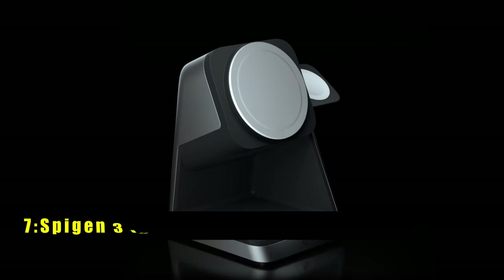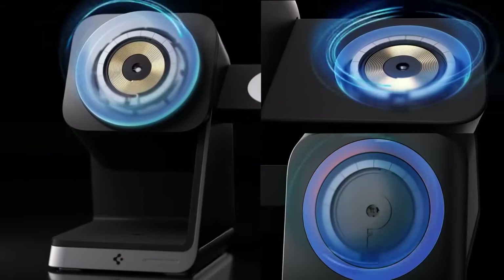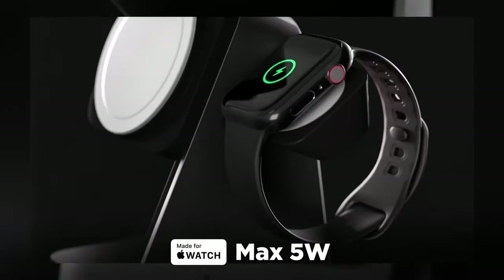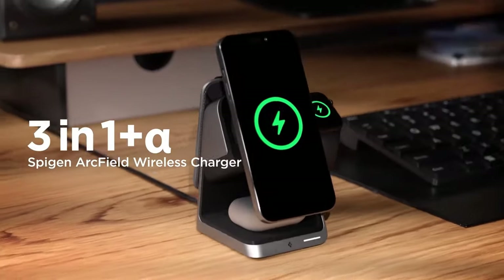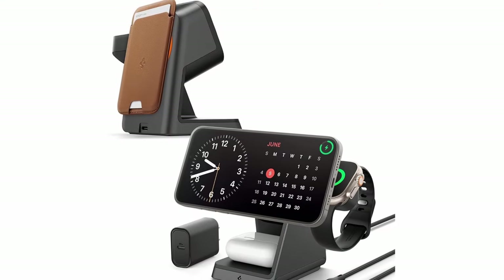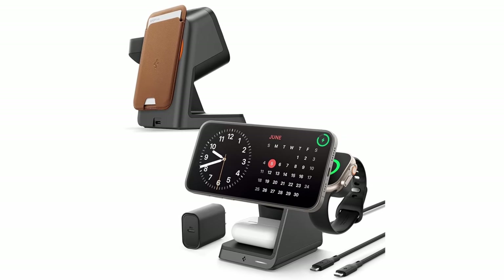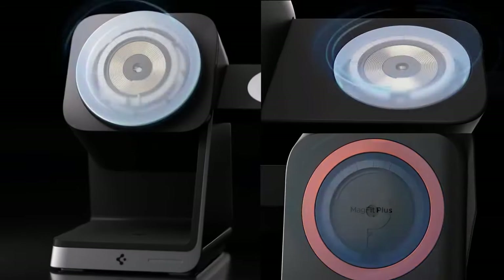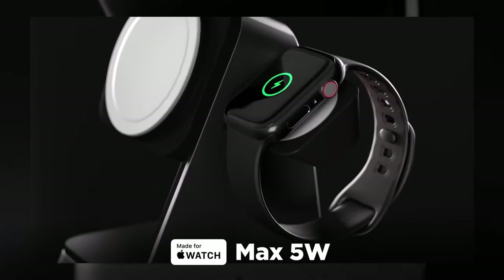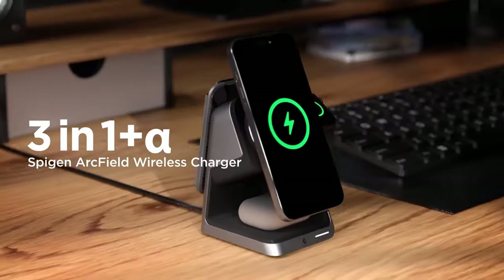At number 7 is Spigen 3-in-1 Wireless Charger Stand. The Spigen 3-in-1 Wireless Charging Station simplifies your charging routine with its all-in-one design. It offers 15W MagSafe iPhone charging and 5W Apple Watch charging, ensuring compatibility and optimized charging performance. Its MagFit Plus feature allows you to keep MagSafe wallets, popsockets, or other accessories attached while charging, although these accessories are not charged themselves. This sleek and organized charging solution is built to adapt to future OS updates, providing quality and safety assurance for seamless everyday use.